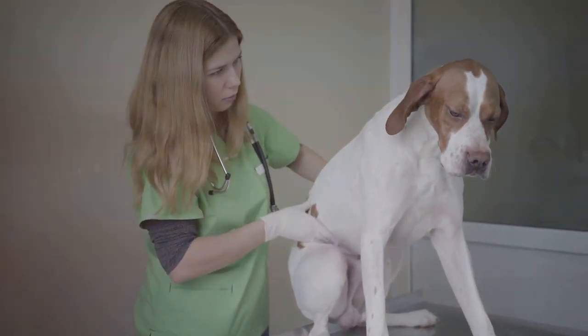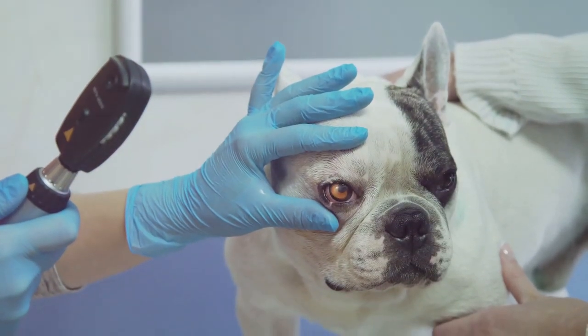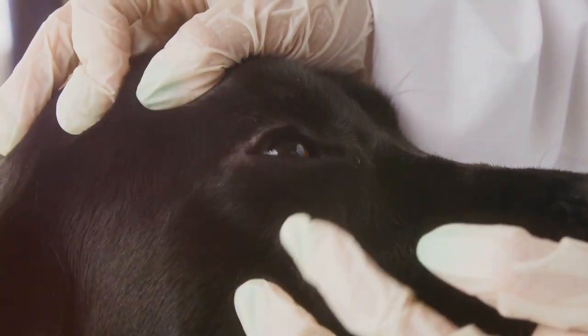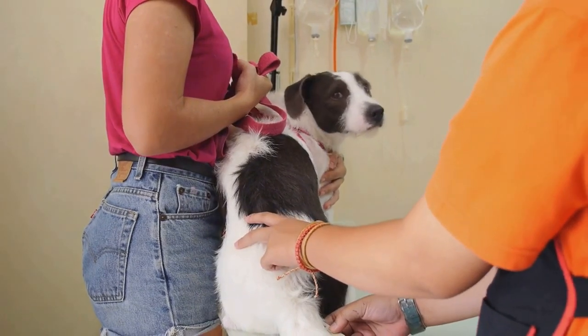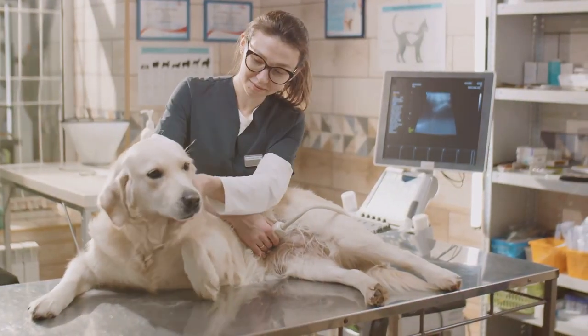As the disease progresses, symptoms become more apparent. Digestive issues such as constipation or diarrhea, poor nail health and dull eyes can indicate liver disease. Jaundice, sinus issues, or unusually dark urine are also common signs. Behavioral changes in your dog, like aggression or confusion, could be a symptom as well.